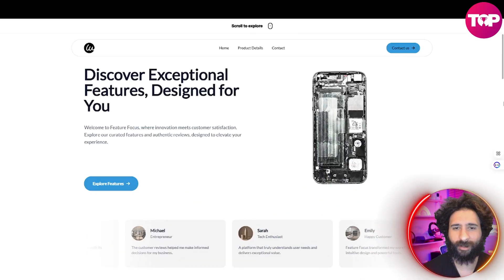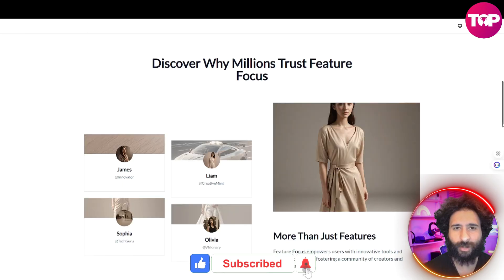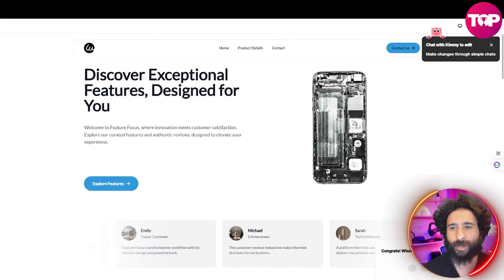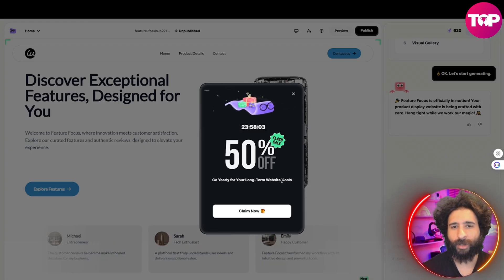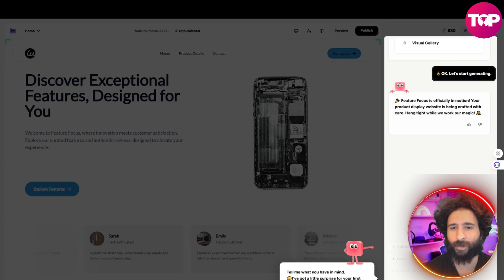Look at this website. Look how good this looks — you can't tell me this doesn't look awesome. Let's scroll down and check it out. This looks better than anything I could have designed. Now you can make changes with simple chats — it will give you what you think. You can click 'chat to edit.' You also get a lot of discounts and stuff, but it's officially in motion.